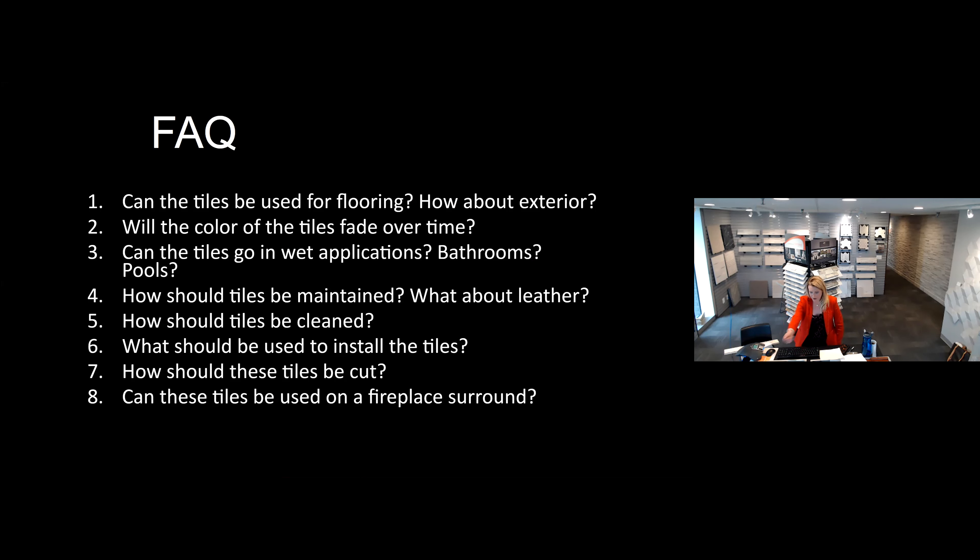I want to be mindful of everyone's time. These are some of the questions I get asked often from designers and our A&D partners about this product line. Can the tiles be used for flooring? They cannot — unfortunately they are textured and not rated for flooring. As well as for exterior — we do not recommend them go outside. These tiles are best suited for interior dry applications. And kind of going off of that: will the coloring of these tiles fade over time? As long as they're not exposed to sunlight or weathering effects, you don't have to worry about that. The resin glaze will not change in color.